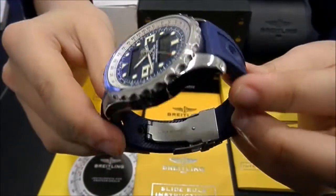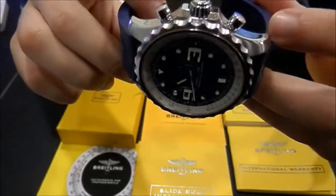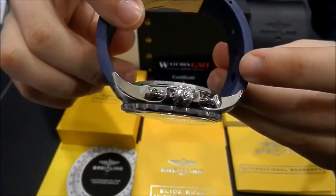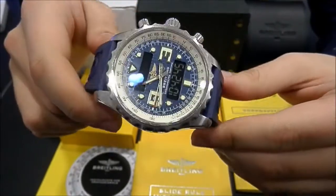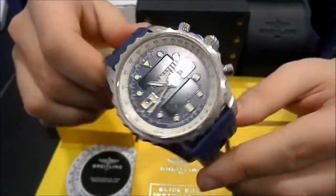The watch is in perfect condition, never polished. This one has chrono, day date and alarm.